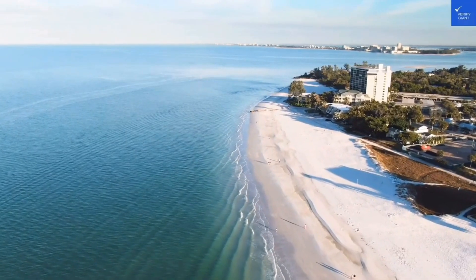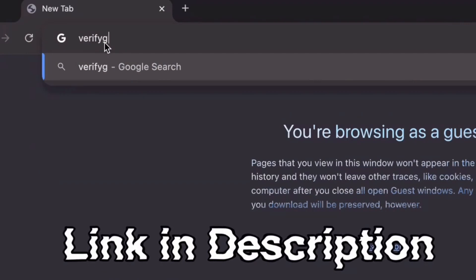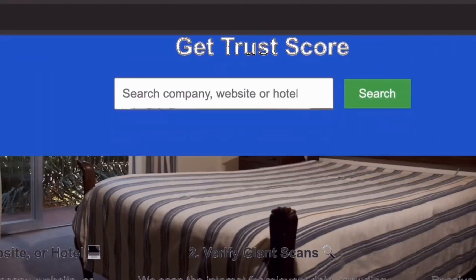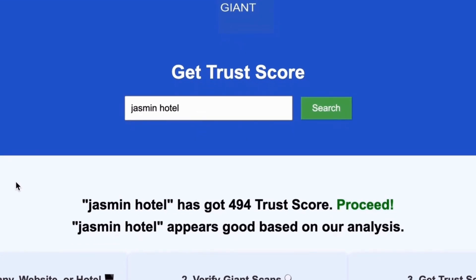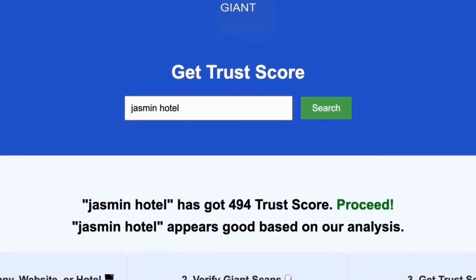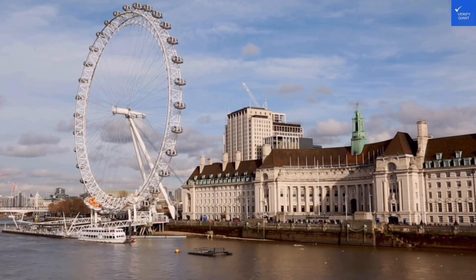Before we dive deeper, don't forget to visit our website at VerifyGiant.com — the link is in the description below. Just head over to our site, click on the search bar, and enter the name of a company, website, or hotel you're curious about. Our powerful tool will analyze a wealth of information, including customer reviews, founder credentials, and consumer reports, to generate a trust score for you. Best of all, this service is completely free. With Verify Giant, you'll quickly discover whether a hotel, business, or website is trustworthy, questionable, or potentially a scam. Join the thousands of satisfied users we help every day in avoiding scams and making informed decisions.